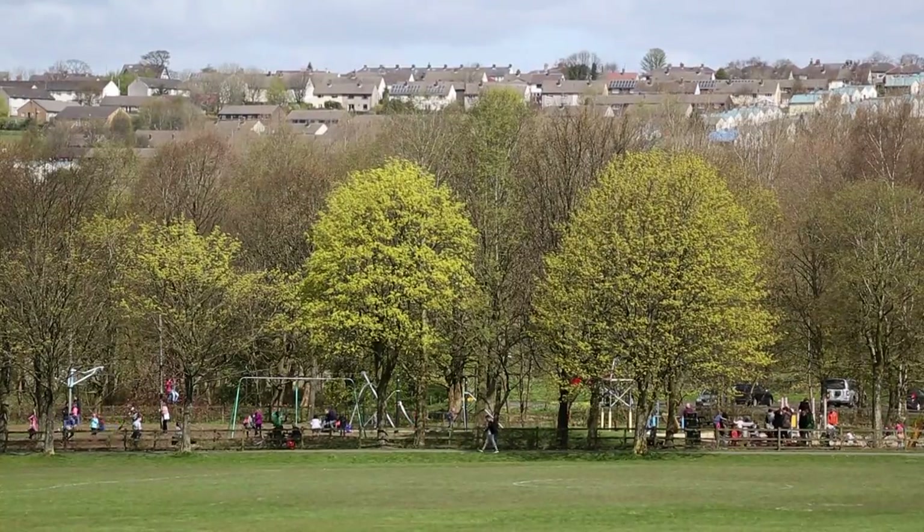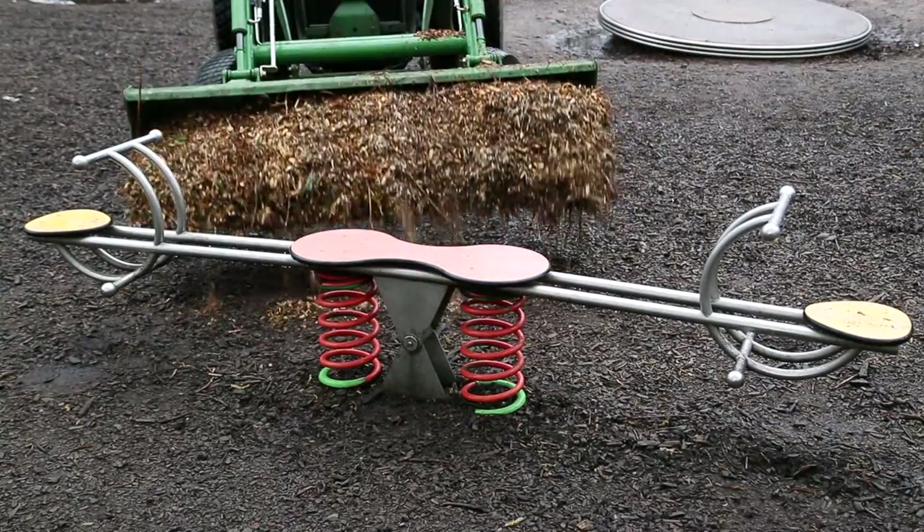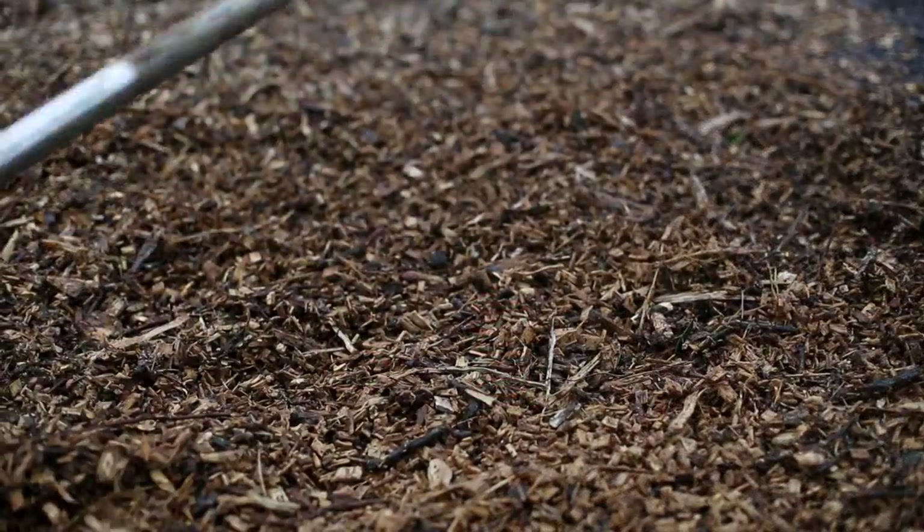We have 65 play areas in Burnley, most of which feature wood chip surfacing, which has enabled us over the last year to save roughly £9,000. With the money that we save from using our own wood chip, we can focus on improving the play areas.